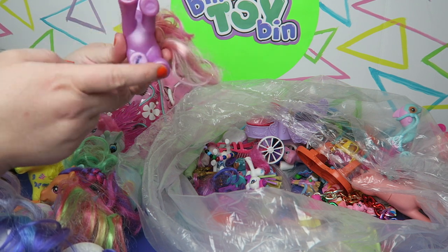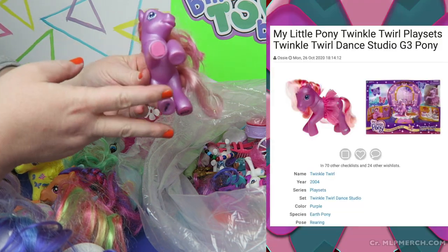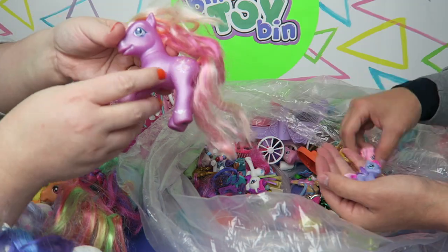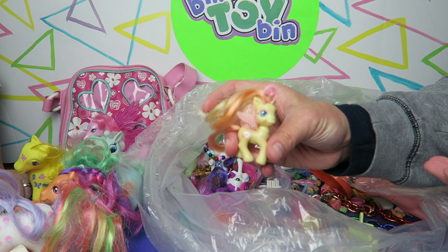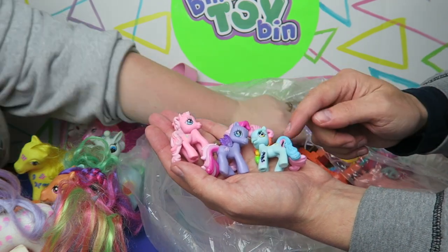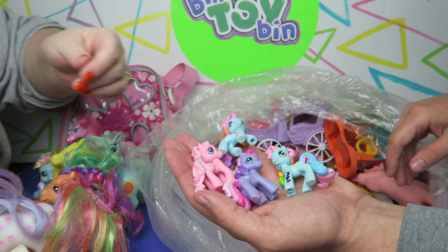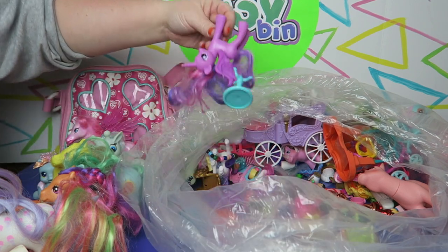This one has magnets in both hooves. I like that cutie mark — that is nice. Oh, this is a cute one — it's a Breezy, right? I believe so. And then I was just picking out the smaller Ponyville ponies. We got the Rainbow Dash, the Pinkie Pie. I hope there's another one in there — yeah, another Rainbow Dash, different Rainbow Dash. MAS didn't want to lose any of their ponies — they wrote it on everything. Can't blame them.